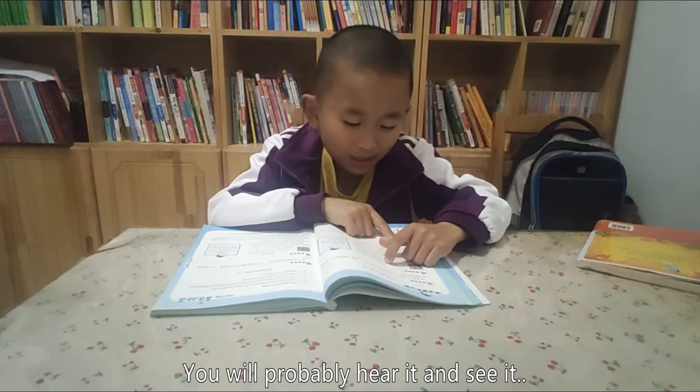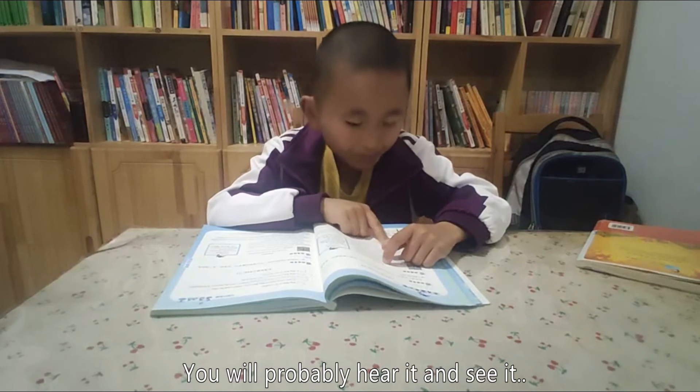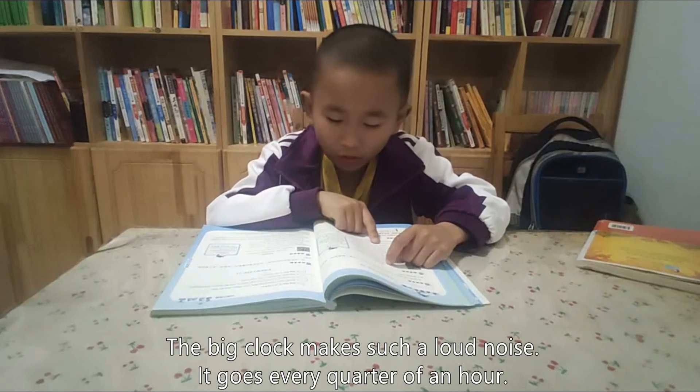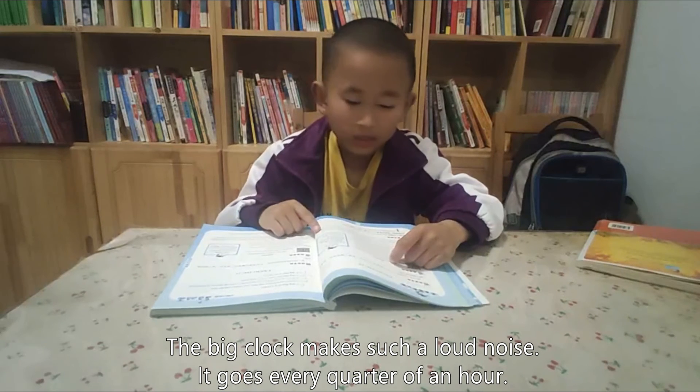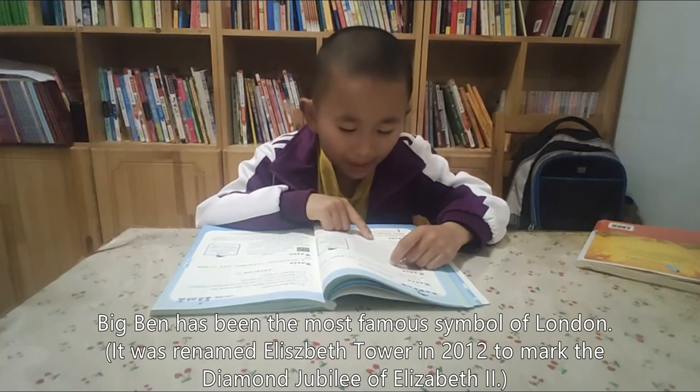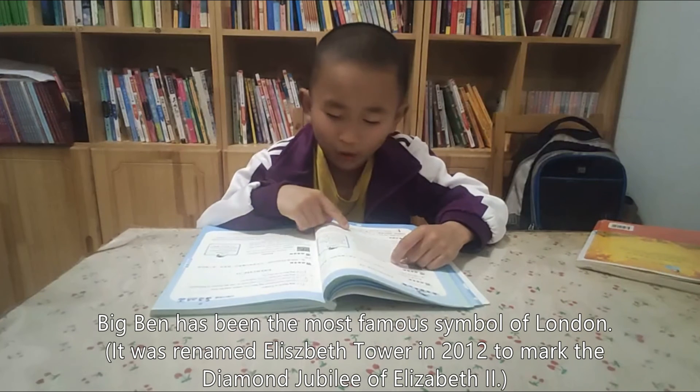You will probably hear it before you see it. The big clock makes a very loud noise. It chimes every quarter of an hour. Big Ben has been the most famous symbol of London.